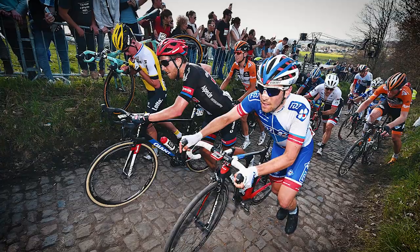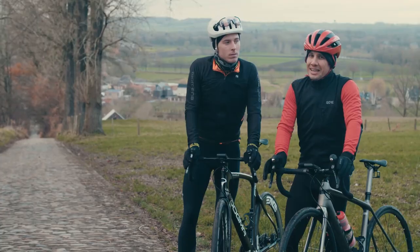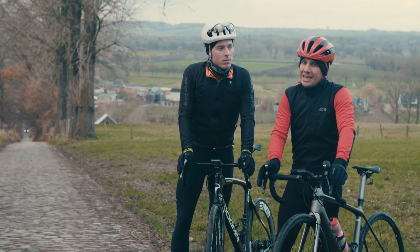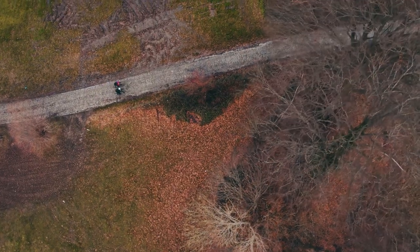In 2006, only nine riders made it over the Koppenberg without walking. That led to the climb being excluded from the Tour of Flanders in 2007, but after it was refurbished again in 2008, it was put back in the Tour of Flanders and has remained ever since.